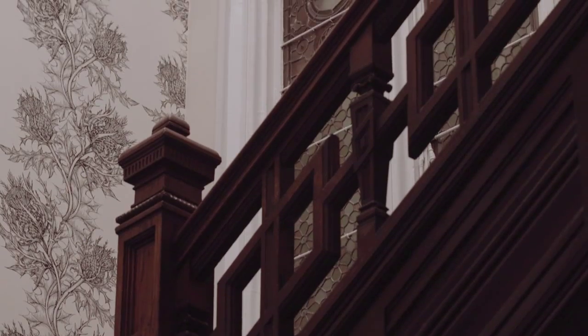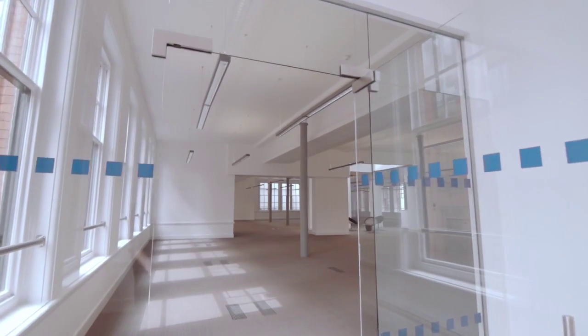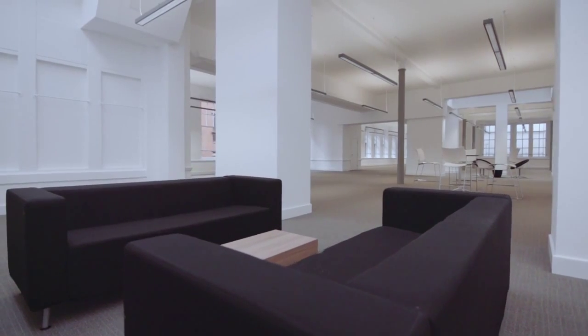At Butwood Eye, a family owned property company with 25 years experience here in Manchester City Centre, we have over 100 buildings across the north west and we develop, collect and manage all of our own properties. Our greatest presence is here in the city centres.